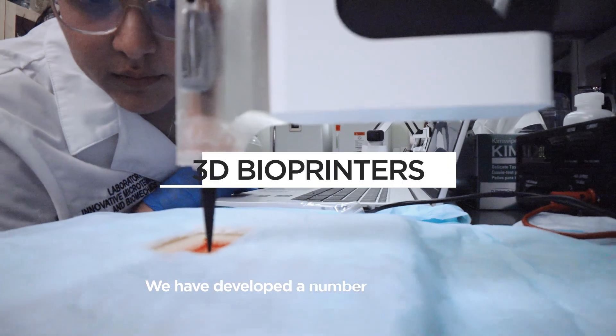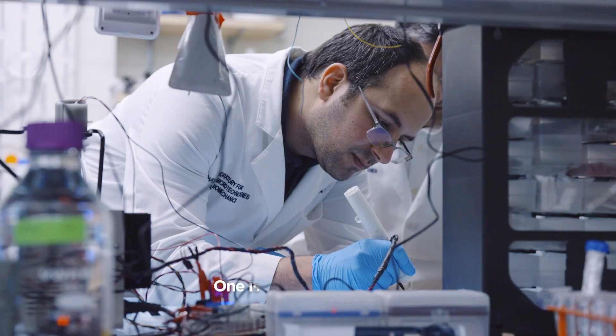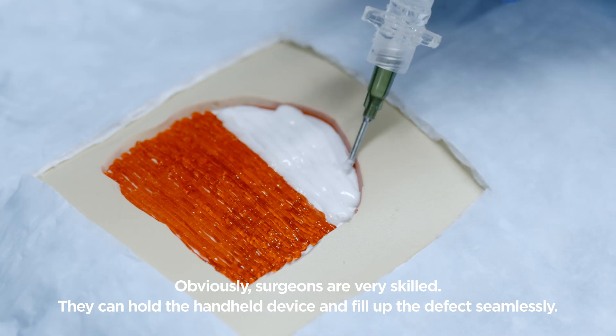We have developed a number of bioprinters that we are hoping will change the way that we treat musculoskeletal injuries. One is a handheld device. Obviously surgeons are very skilled — they can hold the handheld device and fill up the defect seamlessly.